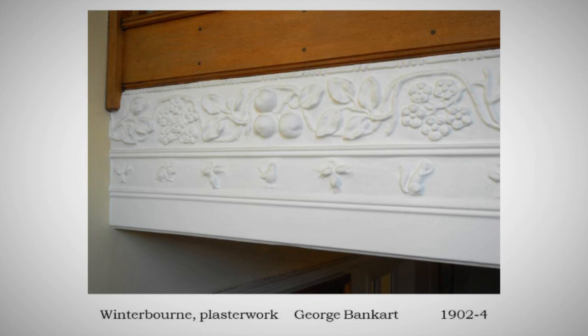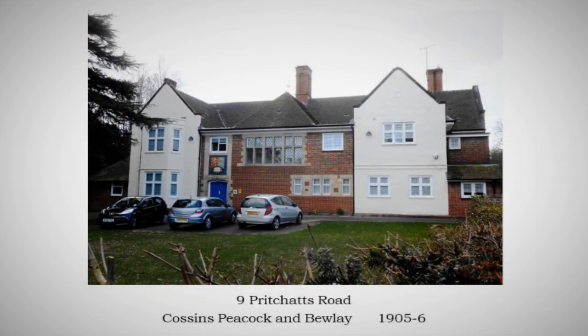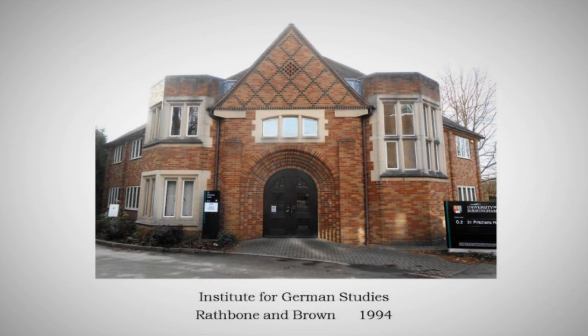Two last ones very quickly — not as good as those — but Nine Pritchett's Road by Cossins Peacock and Boulay, 1905, and a rather later one by one of the great later arts and crafts architects, a minor work but nice to have it: Edwin F. Reynolds, 13 Pritchett's Road of 1927. If you want to see Reynolds at his best you need to go to such places as Pipe Hayes Church, St. Mary's.